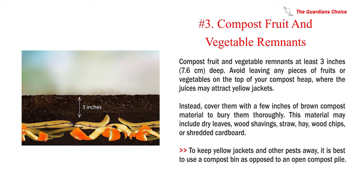Number 3: Compost fruit and vegetable remnants. Compost fruit and vegetable remnants at least 3 inches (7.6 centimeters) deep. Avoid leaving any pieces of fruits or vegetables on the top of your compost heap, where the juices may attract yellow jackets. Instead, cover them with a few inches of brown compost material to bury them thoroughly. This material may include dry leaves, wood shavings, straw, hay, wood chips, or shredded cardboard. To keep yellow jackets and other pests away, it is best to use a compost bin as opposed to an open compost pile.